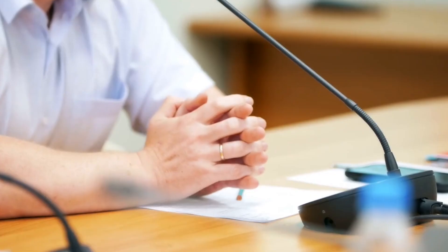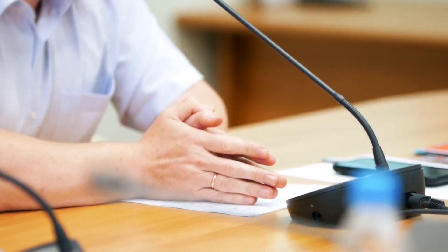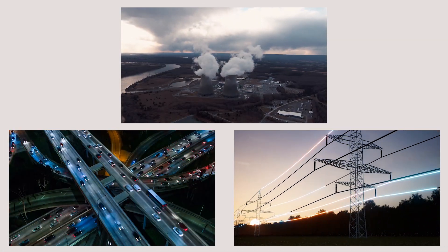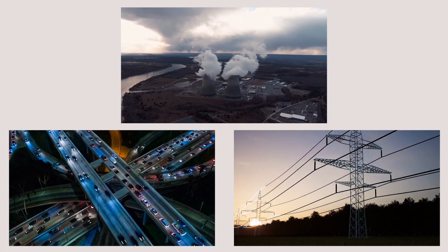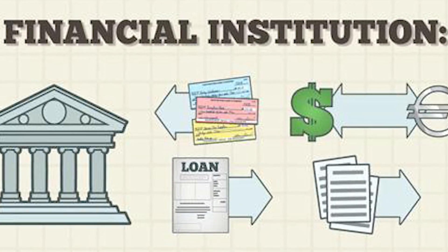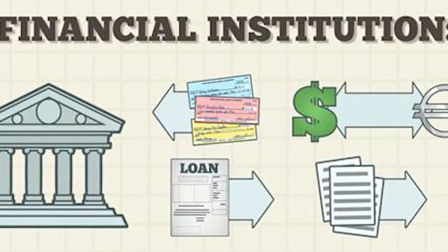Despite setbacks, efforts are underway to overcome challenges. Government agencies and investors are resolving land issues, improving policies, and attracting investment. Infrastructure development — including roads, utilities, and power — is progressing, and strategic partnerships with global firms and financial institutions aim to secure funding, keeping Centenary City on track to become a world-class urban hub.